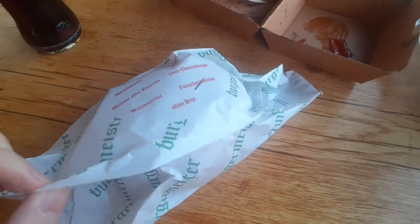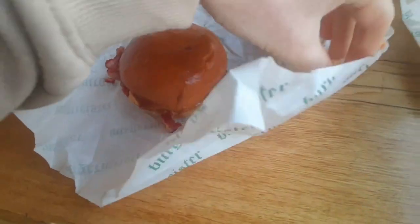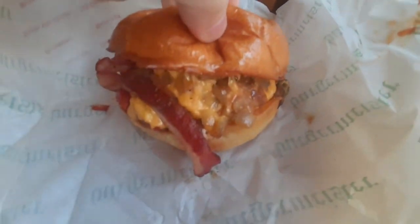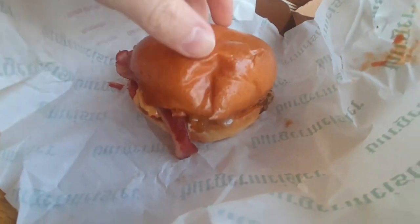Now guys, this is the main unpacking here of the Fleischermeister. If you open it up, what do we have? A fine brioche bun. Bit of cheese, a bit of rasher there. As we can see from the outside, we'll open it up — bit of onion, lot of cheese, and we got that fine beef burger underneath.